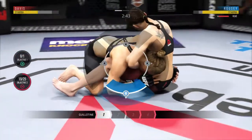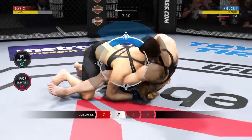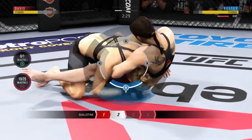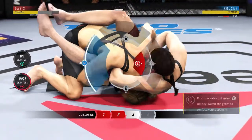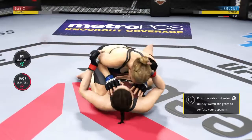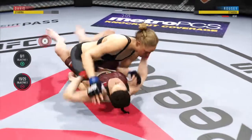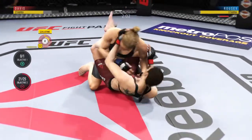A guillotine attempt over here — this could be tight. She's got that choke tight. Oh, look at that — slips right out of it! Half guard, full mount. Hip escape — nice hip escape. She gets into full guard here.